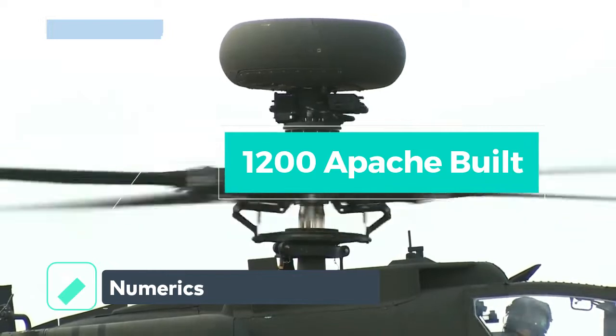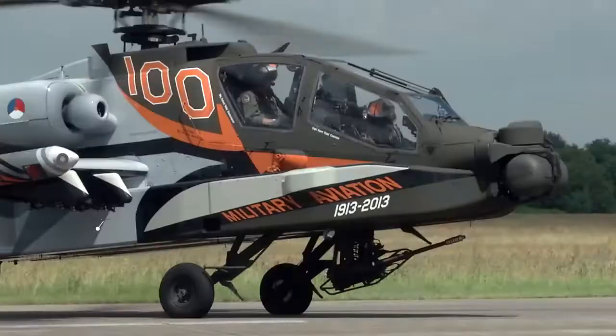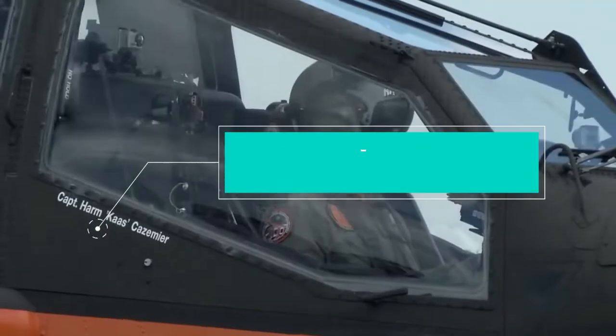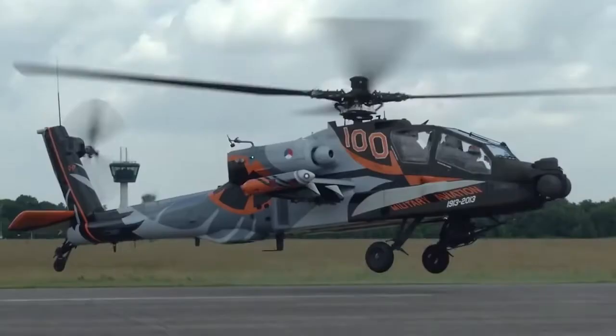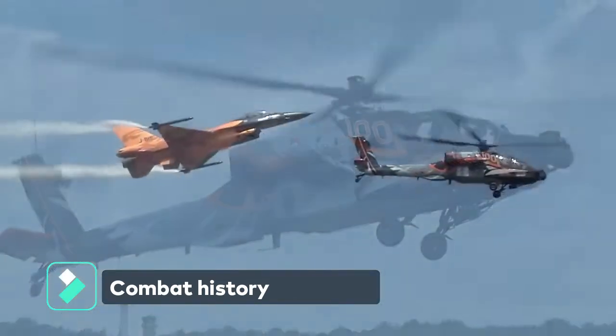More than 1,200 Apache aircraft are currently in service with the U.S. Army and international forces. The helicopter has completed more than 4 million flight hours, including 1.3 million hours in combat operations.